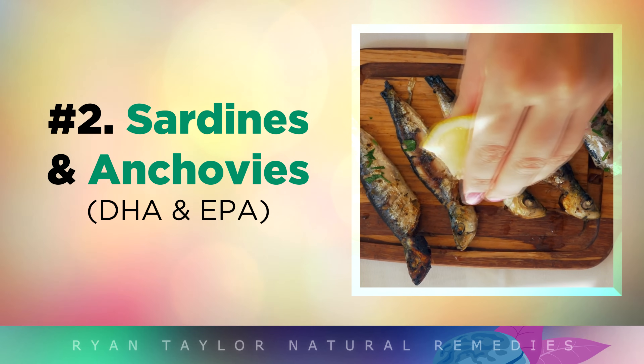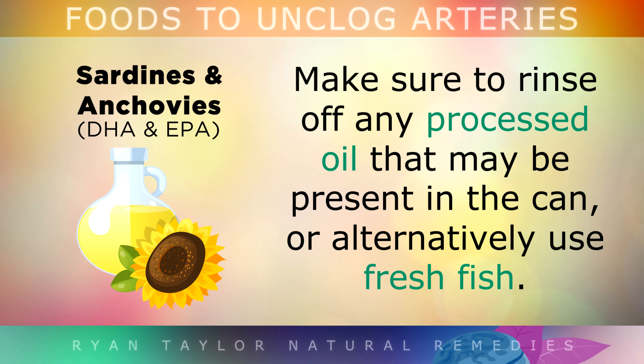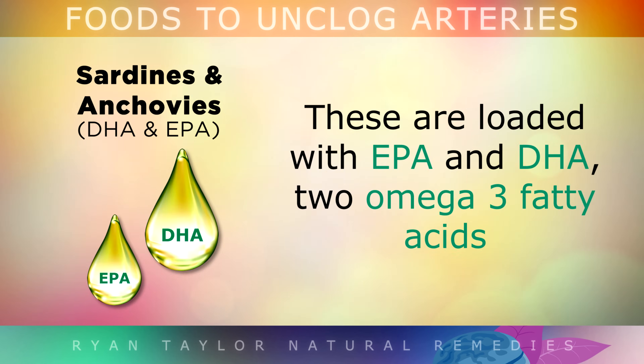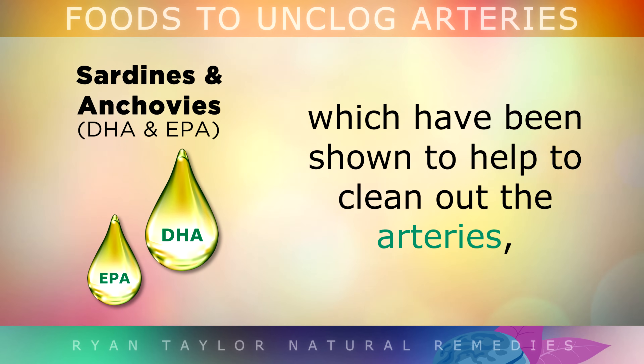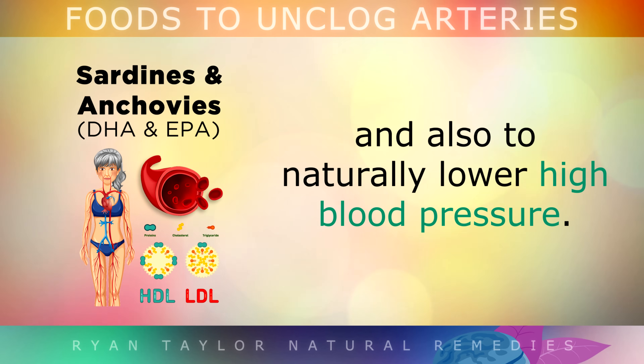Food number 2 is sardines and anchovies. One of the simplest things you can do to help unclog your arteries is simply eating a can of wild sardines or some anchovies on a daily basis. Make sure to rinse off any processed oil that may be present in the can, or alternatively use fresh fish. These fish are loaded with EPA and DHA, two omega-3 fats which have been shown to help clean out the arteries, improve the ratio of LDL to HDL cholesterol, and also naturally lower high blood pressure.